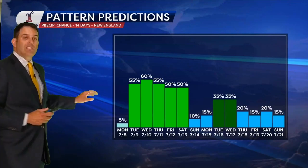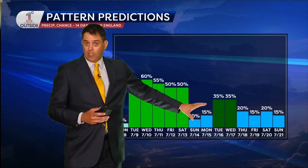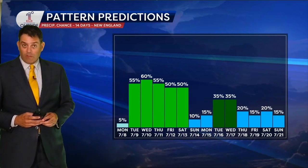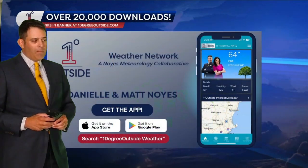You can see the chance of precipitation quite high with the remnant moisture of Beryl. It goes up again, as we talked about, with the disturbances in the early part of next week, and goes down each time you get a little slug of some drier air to come in.